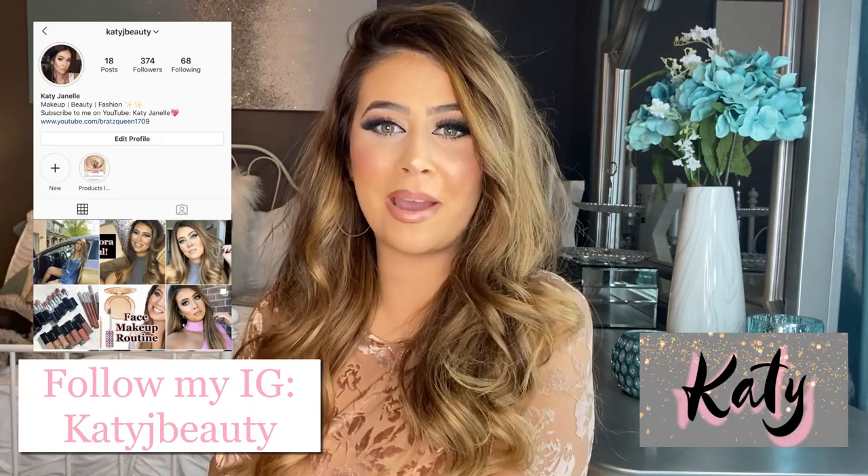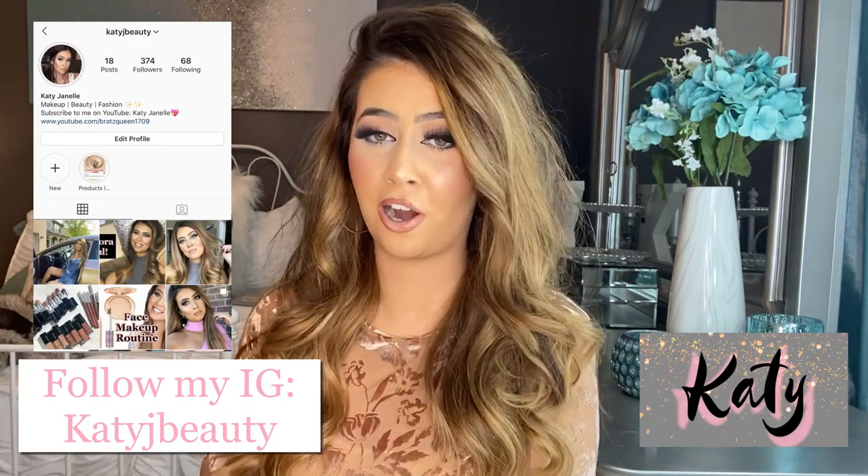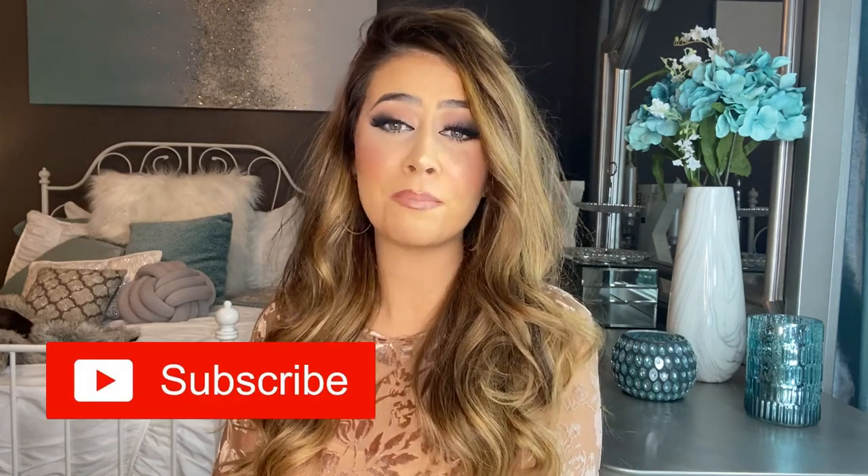Hi, welcome back to my channel. My name is Katie. If you're new here and you just found my channel, I'm so glad you stumbled across it. Make sure to subscribe so you don't miss out on any of my videos about beauty, fashion, and makeup. And today, we are doing a hair video, so all kinds of beauty-related topics here on my channel.